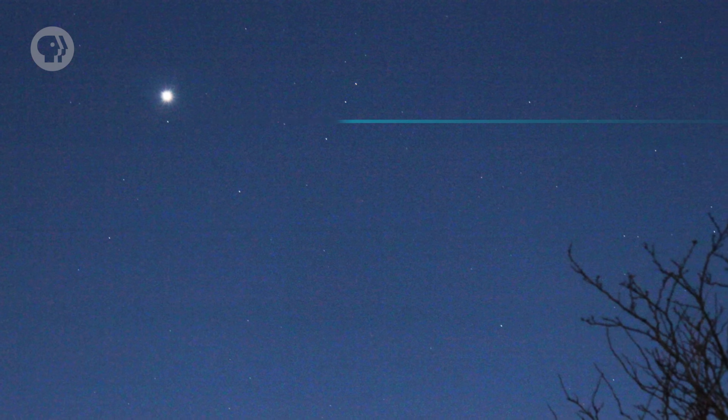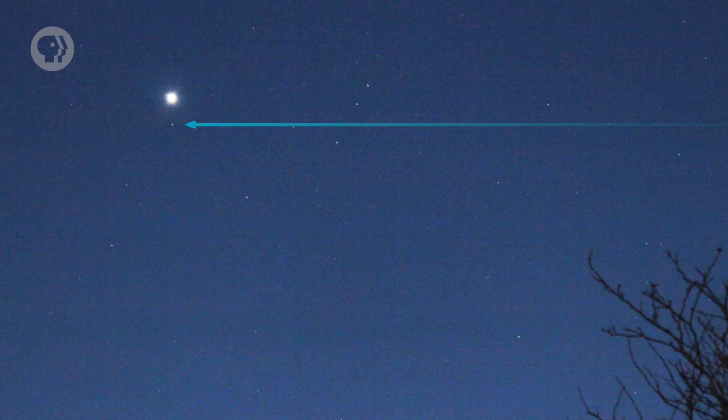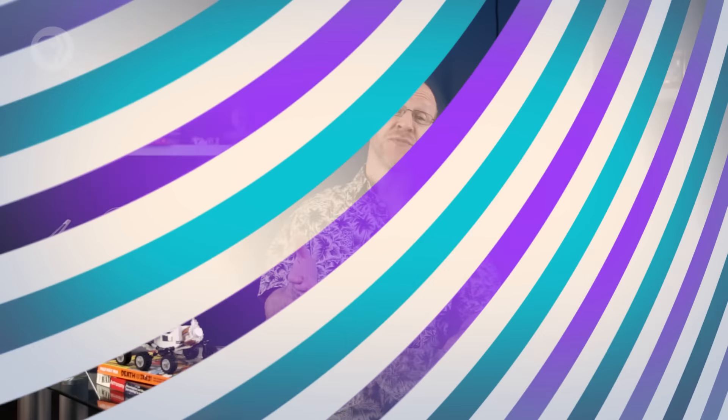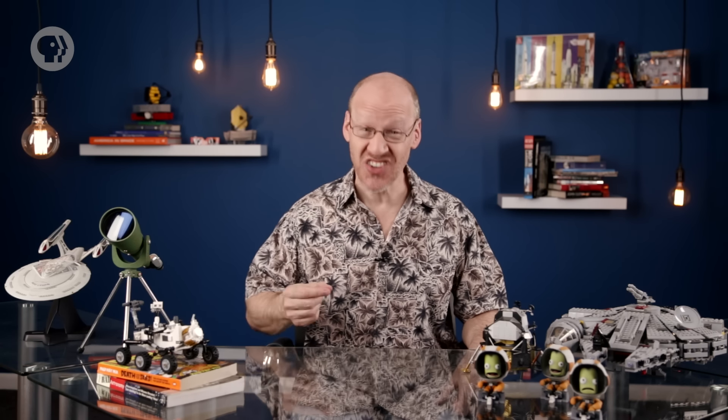Interesting tidbit: it actually is visible to the unaided eye if you have very sharp eyesight and very dark skies — it's right on the thin, hairy edge of visibility. What's funny is that several people had observed it before Herschel, but none had noticed its movement. Some even cataloged it on their maps as a star.